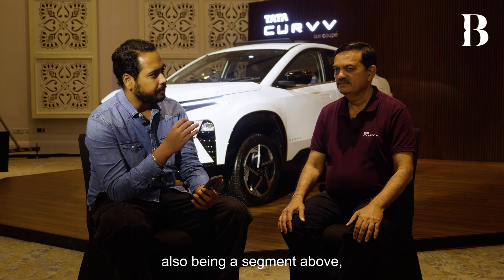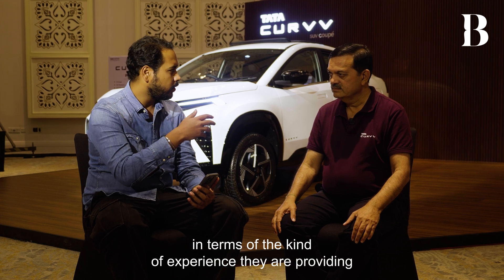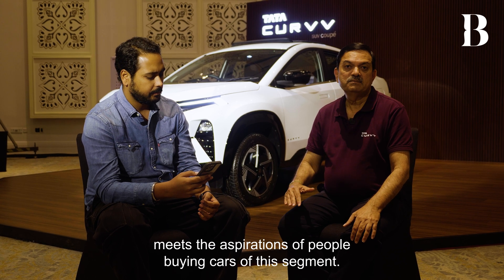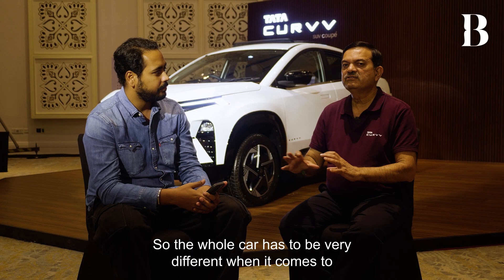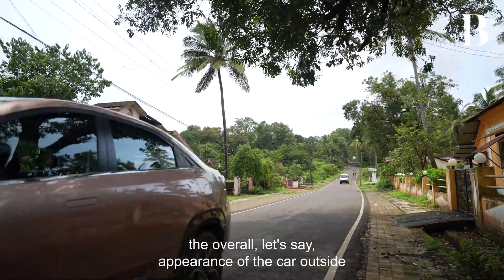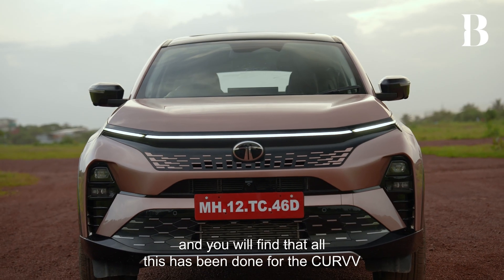Being a segment above, do even the lower variants have some differentiating factors in terms of the experience they provide to Curve customers compared to Nexon? When you come to the mid SUV segment, it is necessary to make sure the car meets the aspirations of people buying cars of this segment. The whole car has to be very different — not just the size, but the way the car behaves, handles, its appearance outside and inside, and the powertrains provided. All of them need to be tuned for this segment, and that has been done for the Curve.